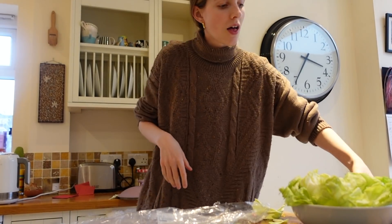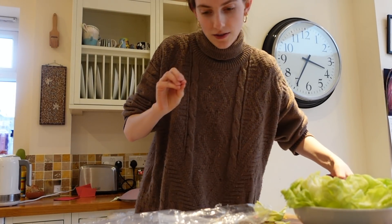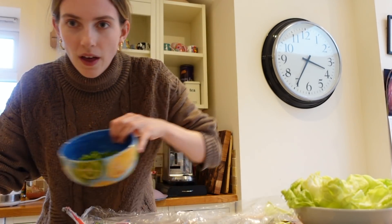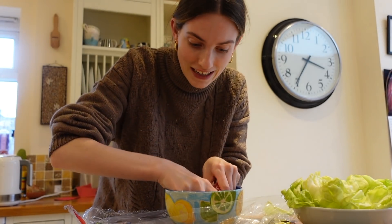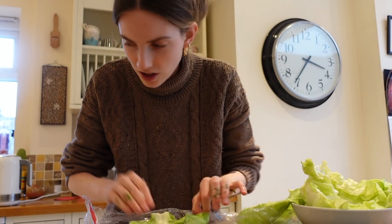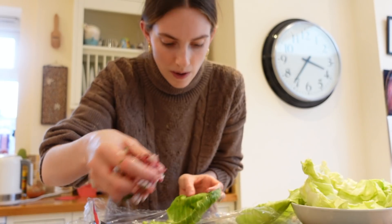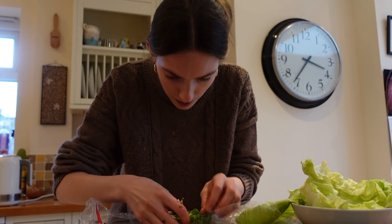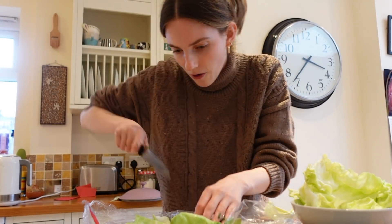Now we're doing one of the sides: cabbage rolls. I've prepped everything — we've got the meat mixture, the cabbage leaves which have been blanched so they're soft, and a pot lined with the smaller cabbage leaves. I need to add the meat to the herbs, onions and egg white. I've never had anything like this before so it's a new experience. You take a blanched cabbage leaf, remove the vein, add meat mixture to the bottom and roll it up.